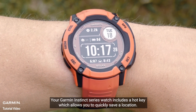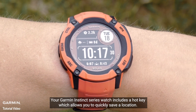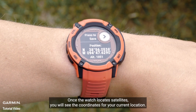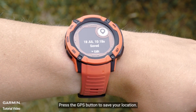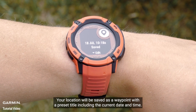Your Garmin Instinct Series watch includes a hotkey which allows you to quickly save a location. While outside, press and hold the GPS button. Once the watch locates satellites, you will see the coordinates for your current location. Press the GPS button to save your location. Your location will be saved as a waypoint with a preset title including the current date and time.